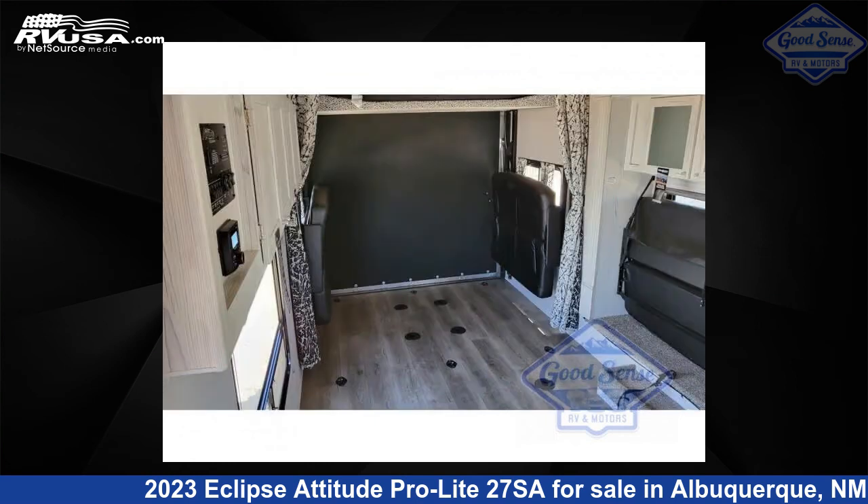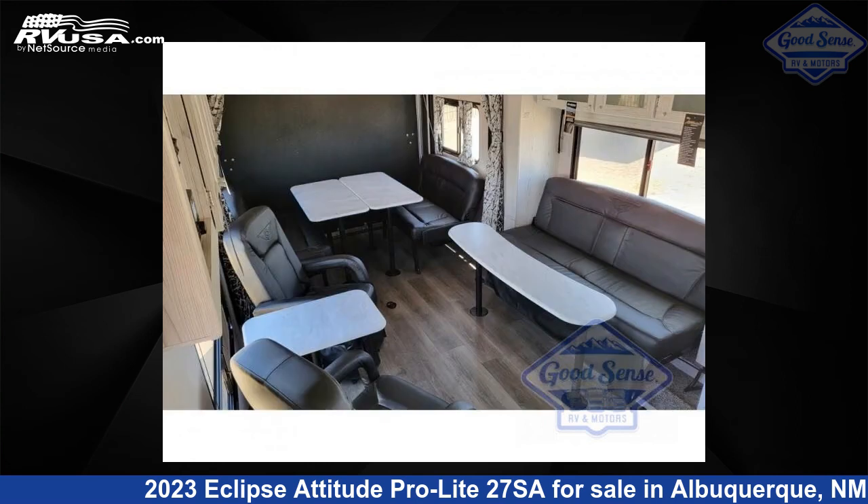The floor plan layout of this toy hauler features a front bedroom. For more information and pricing on this unit, and to see all units available for sale by GoodSense RV and Motors, visit RVUSA.com.